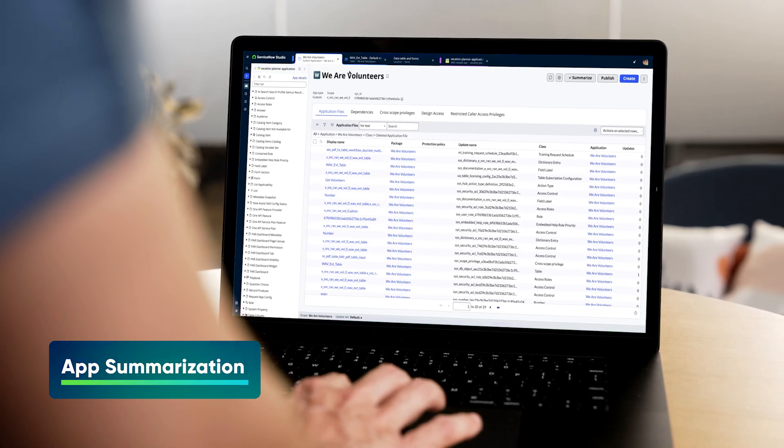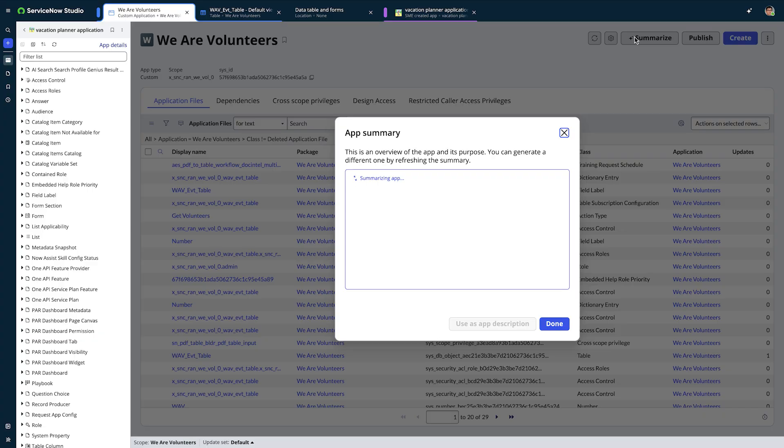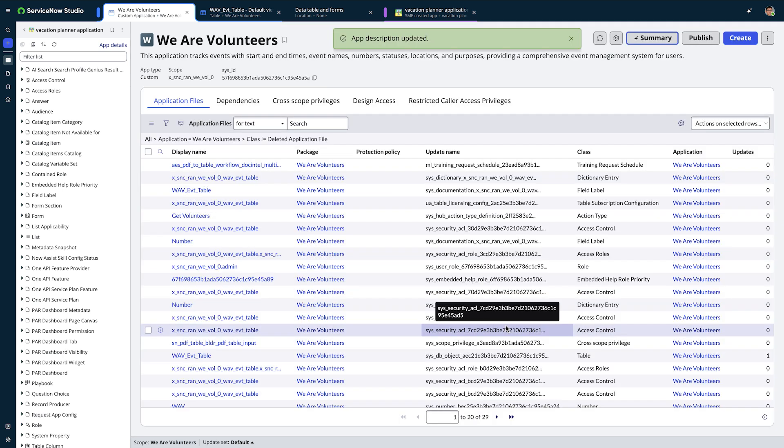App summarization empowers developers to easily add AI-generated descriptions to their applications right in ServiceNow Studio. Now Assist reviews the structure of the underlying data models to understand the purpose of the app and provide a succinct description. Gaining quick understanding of the function of a new application helps approvers understand its purpose during the review and approval phase. App summarization will save you time to focus on the more creative problem-solving that requires a human touch.